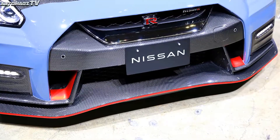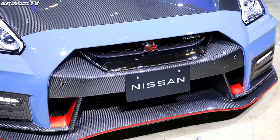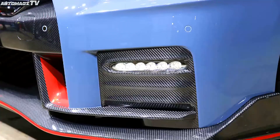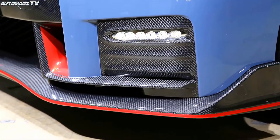At the 2022 Tokyo Modified Auto Show, the Nissan GTR NISMO Special Edition was officially unveiled. This generation of the regular GTR NISMO had made its debut at the 2019 Geneva Motor Show.